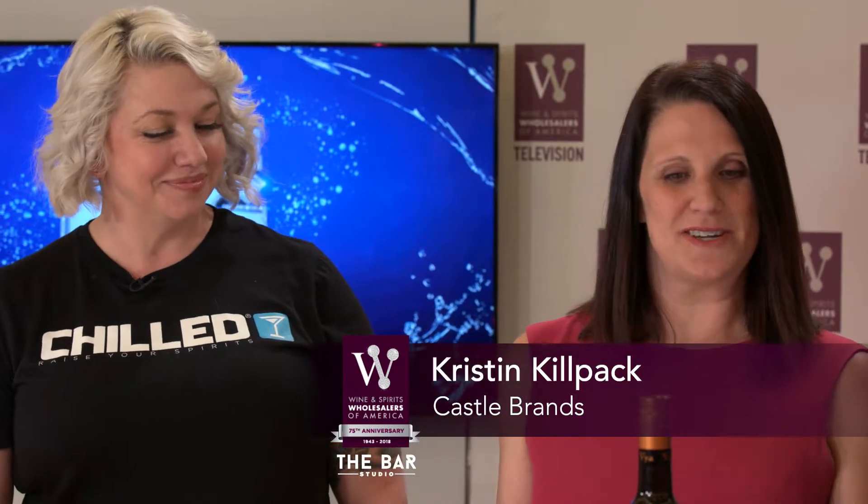We'll tell you more about that, but Kristen works at Castle Brands and she is representing our bourbon for today, which is one of the ingredients in a Manhattan, and she's going to tell us a little bit more about the bourbon. I'm so excited that it's Manhattan Month.